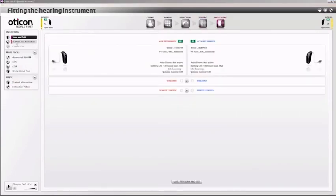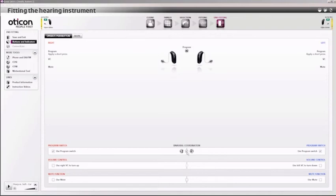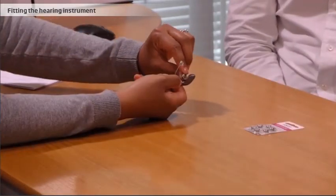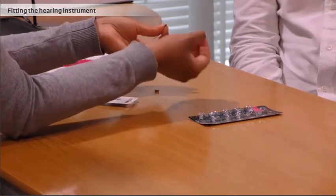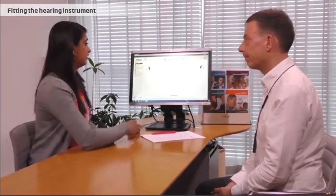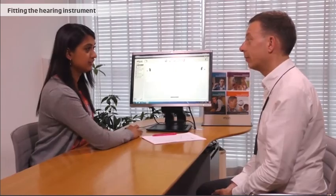When the hearing instruments are ready, the hearing care professional finalizes the fitting in the software by configuring how the buttons for volume and program change are operated. The hearing care professional then instructs the client in how to place and remove the instruments, how to maintain the hearing instrument, how to change the battery and dome, and how to clean and wipe the device. The hearing care professional also checks that the client can hear the beep signals for battery and volume change. When the fitting is done, the client is scheduled for a follow-up consultation to optimize the fitting.